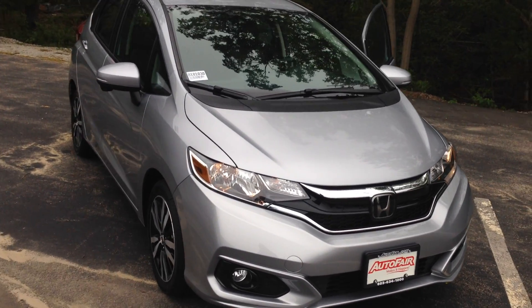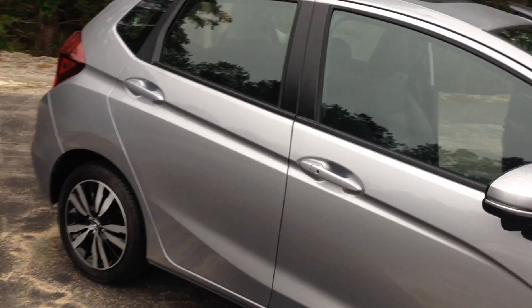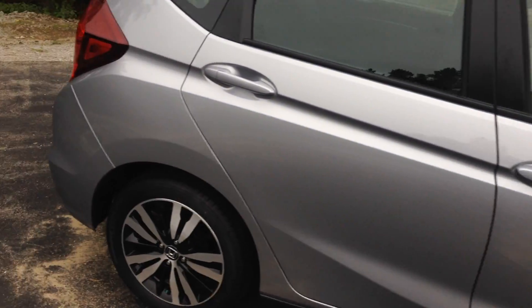Eckhart, this is BJ Thompson from AutoFair Honda. Just doing you a quick video on the 2018 Honda Fit EXL with navigation. Nice looking vehicle here.